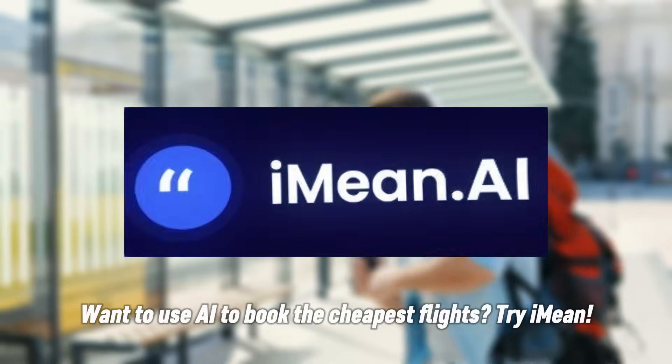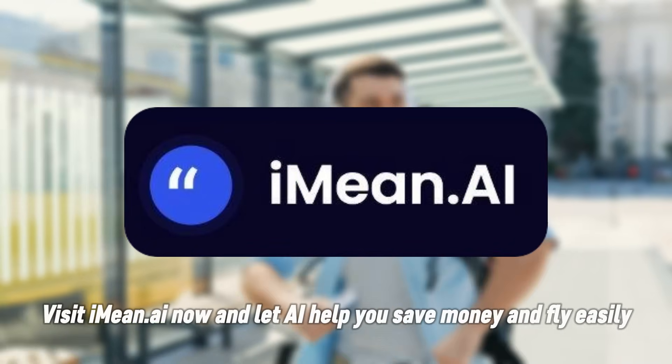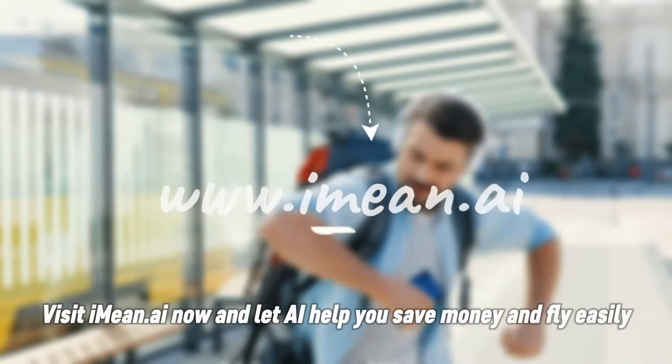Therefore, I Mean can really potentially save you money on your bookings. Want to use AI to book the cheapest flights? Try I Mean — visit imeen.ai now and let AI help you save money and fly easily.